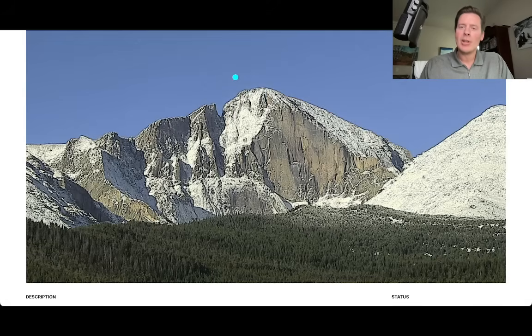What a beautiful sight. So Longs Peak, a 14er here in Colorado — you can see all the snow here across the north face there of Longs Peak.